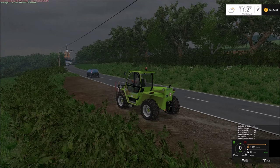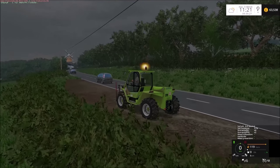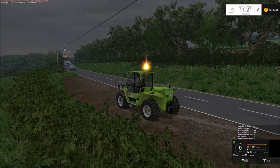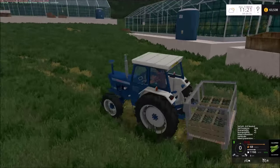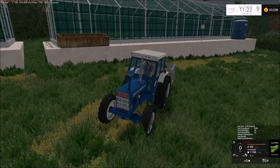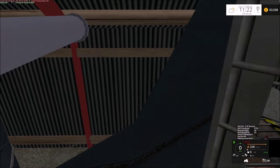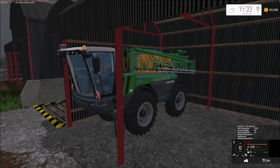I didn't realize that you got paid for the wheat you delivered at the windmill, so I've taken three loads down. I've been collecting cucumbers and we've also taken them down to the supermarket, which in turn gives you back some money.